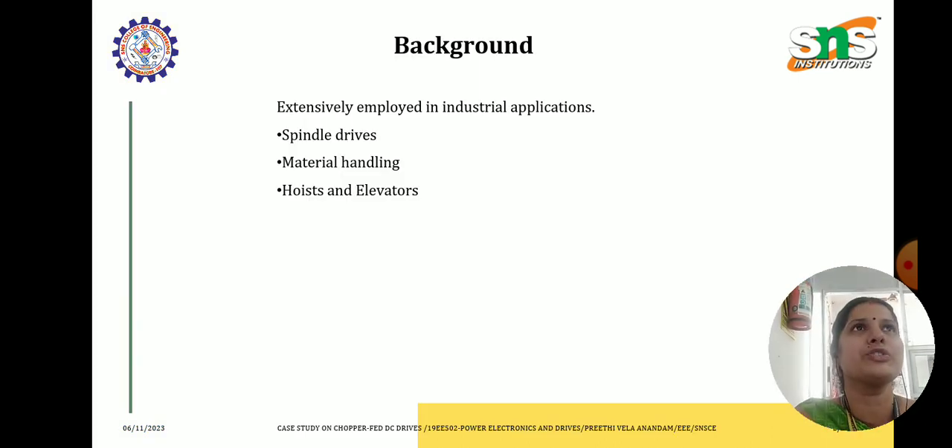Let us see how we are going to optimize industrial processes with chopper fed DC drives. It is extensively used in industrial applications such as spindle drives, material handling, hoists and elevators. ABC Manufacturing is a mid-sized company specializing in the production of heavy machinery, heavily dependent on various motors for precise control of speed and torque. To enhance efficiency, reduce energy consumption and improve control over their production lines, the company decided to explore the implementation of chopper fed DC drives.